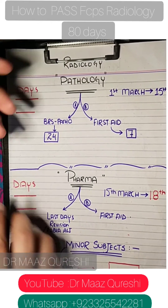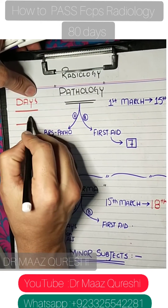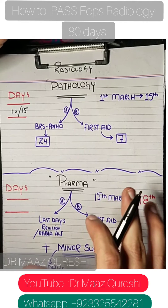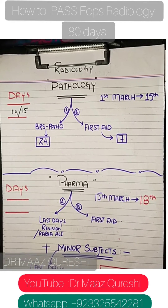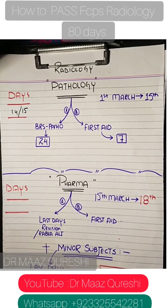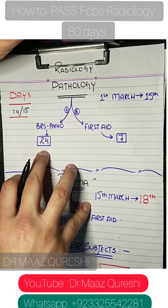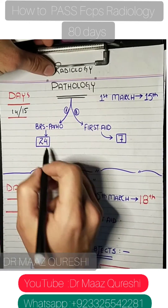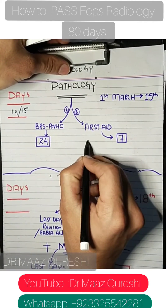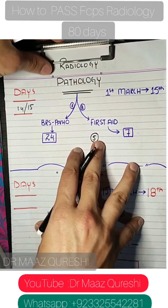For pathology, start around 1st March and study until 15th March — giving 14 to 15 days. I prefer First Aid pathology because it is clinically oriented and helps you answer difficult professor questions during training. Those who love BRS Pathology can use that too. BRS Patho has 24 chapters; First Aid has 5 system-based sections plus 2 general pathology chapters. Give pathology 15 days.